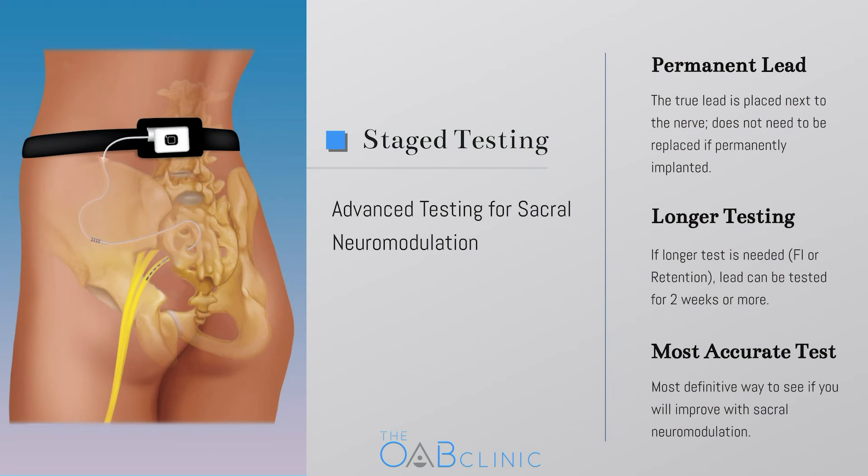In staged or advanced testing of sacral neuromodulation, the actual permanent lead is placed under the skin next to the nerve instead of temporary wires, but the generator is not placed at that time. Instead, the lead is connected to a very thin wire that exits the skin and is attached to the same small temporary battery that you wear around your waist. This allows you to test the therapy for multiple weeks without having the patient generator implanted. The lead is usually placed while you are under anesthesia — either sedation or general anesthetic. You will need someone to drive you home after the procedure. During advanced testing, since the permanent lead is being placed, there are small incisions made over the sacrum and over the buttocks. We'll often test out both sides while you're asleep, but ultimately we just place the lead on whichever side gives us the best response.